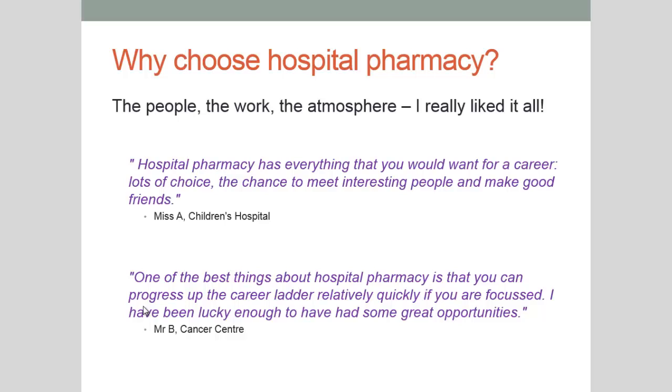The first one states: hospital pharmacy is everything that you could want for a career. It's got lots of choice, the chance to meet interesting people and make good friends. The second is from a gentleman who says: one of the best things about hospital pharmacy is that you can progress up the career ladder relatively quickly if you are focused. I've been lucky enough to have had some great opportunities. There's a lot of variety in hospital pharmacy and a lot of scope to work within a team of other health professionals to make sure that your patient has the best outcome.